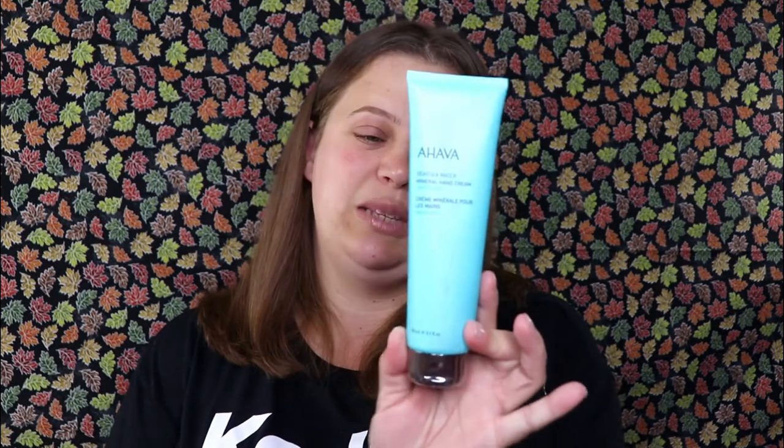Next we have the AHAVA Dead Sea Water Mineral Hand Cream. I've actually tested this brand several times through FabFitFun and I do enjoy it, but I still have a whole bottle, so I'm going to go ahead and put this in my Christmas giveaway as well.